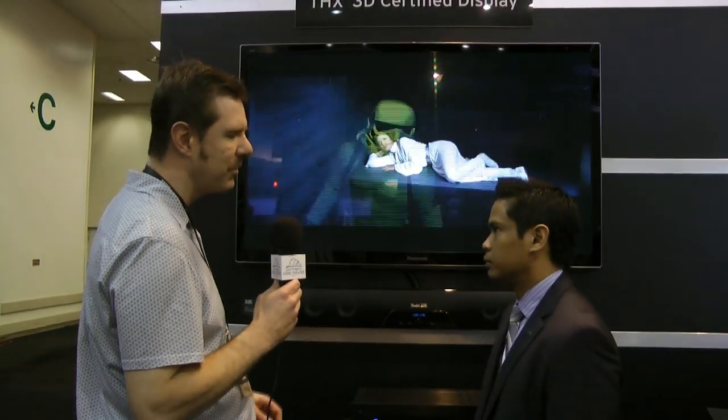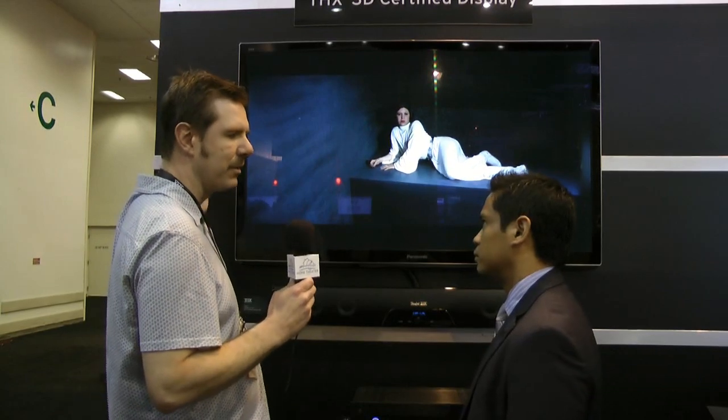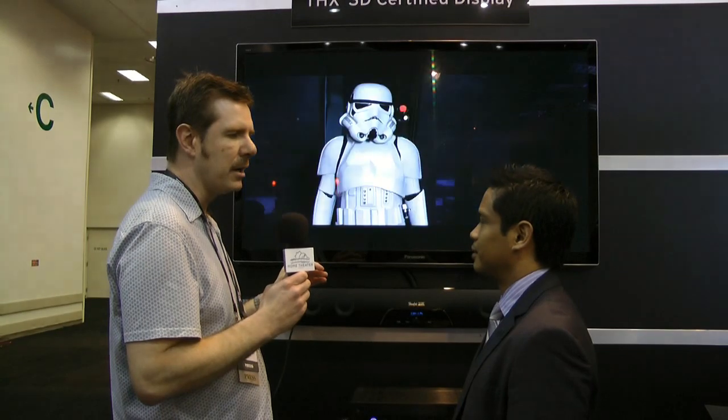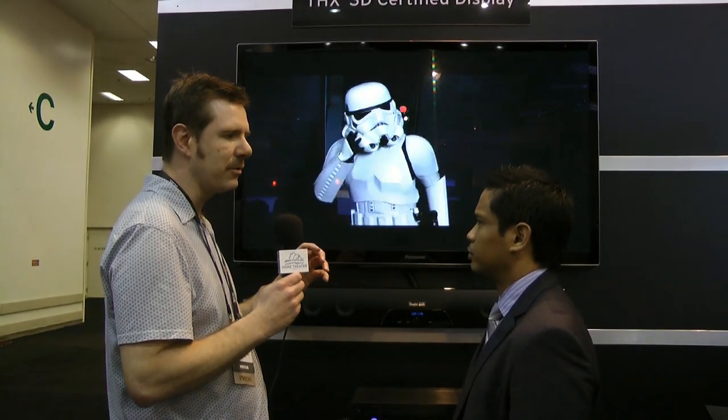If I had the GT30 set and was in THX mode, would I need separate 2D and 3D modes? When you do get a 3D signal, you have the option of going to THX 3D mode. There is a THX movie mode for 2D, and a THX 3D mode — when you have 3D content, you put it in that mode.